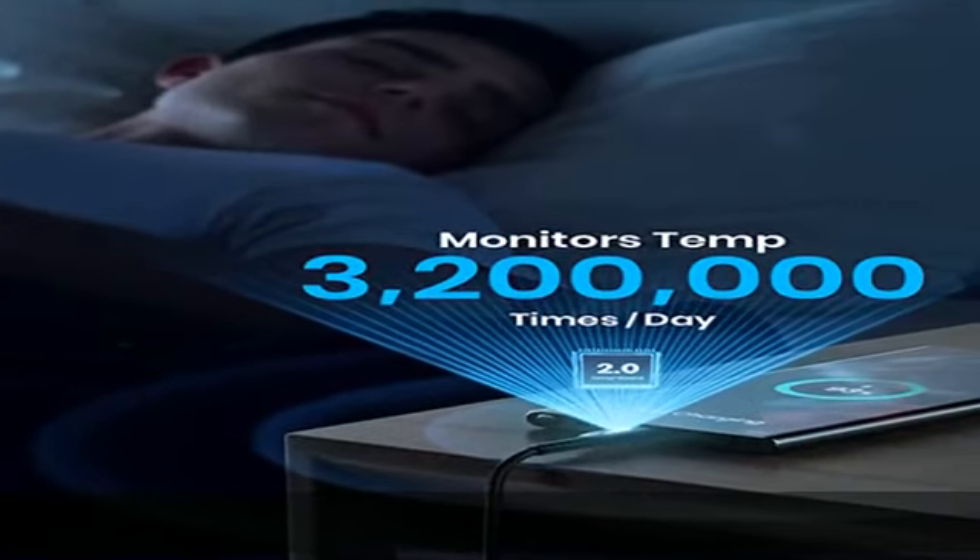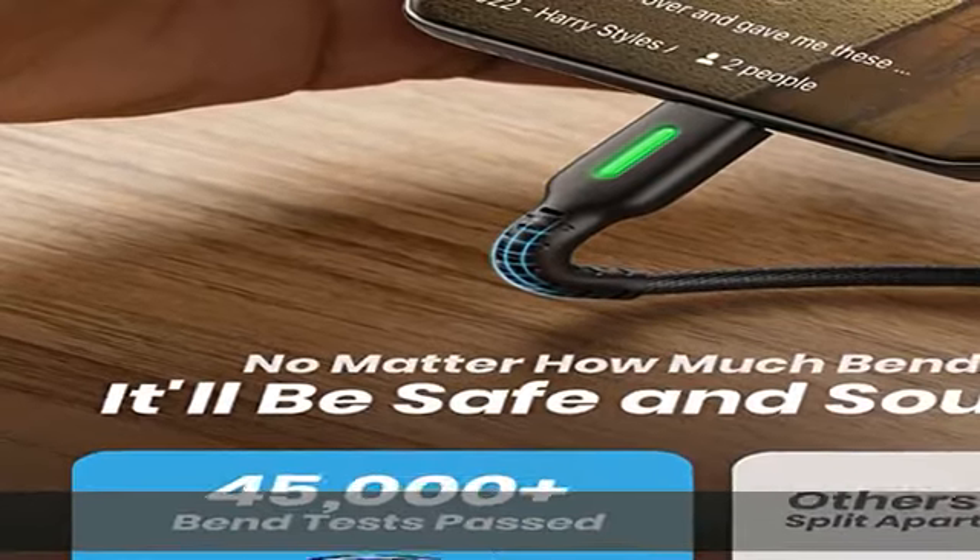Sleek, friendly LED indicator: boasts an LED indicator at the USB-C end to help you easily find it in the dark.